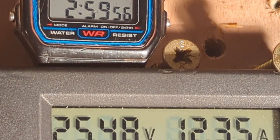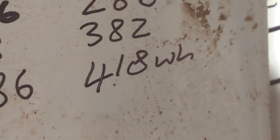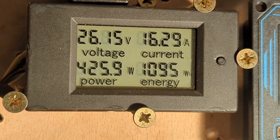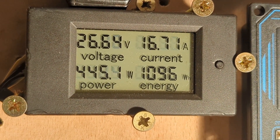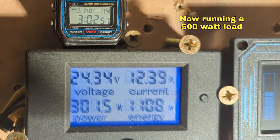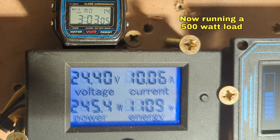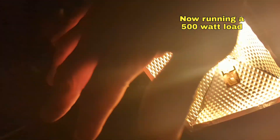It's coming up to 3am - three hours in - and we are on 1086 watt hours. Between 2 and 3am we made 418 watt hours, which I think is pretty awesome. What I'm going to do now is plug the 500 watt security light into the inverter, so it'll go dark temporarily and we'll see what the power does. Now it's running a 500 watt load, let's see what it does - it's obviously going to have a struggle to get up to the higher voltages. Lovely and warm on my hands - 500 watts of free heat!